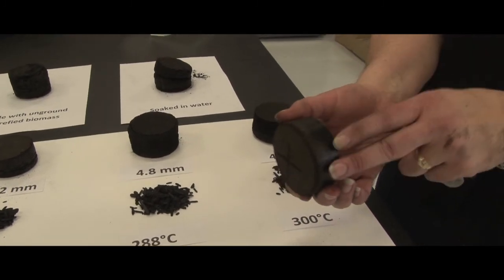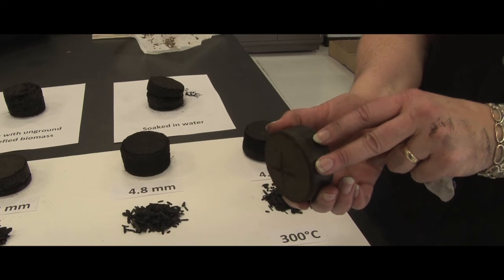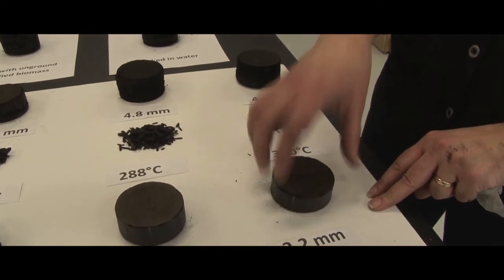It's got a nice shiny surface, which could indicate that it's starting to get properties where it won't allow water penetration. Definitely a point to explore is going to a smaller grind size and heating it to see what we can produce.